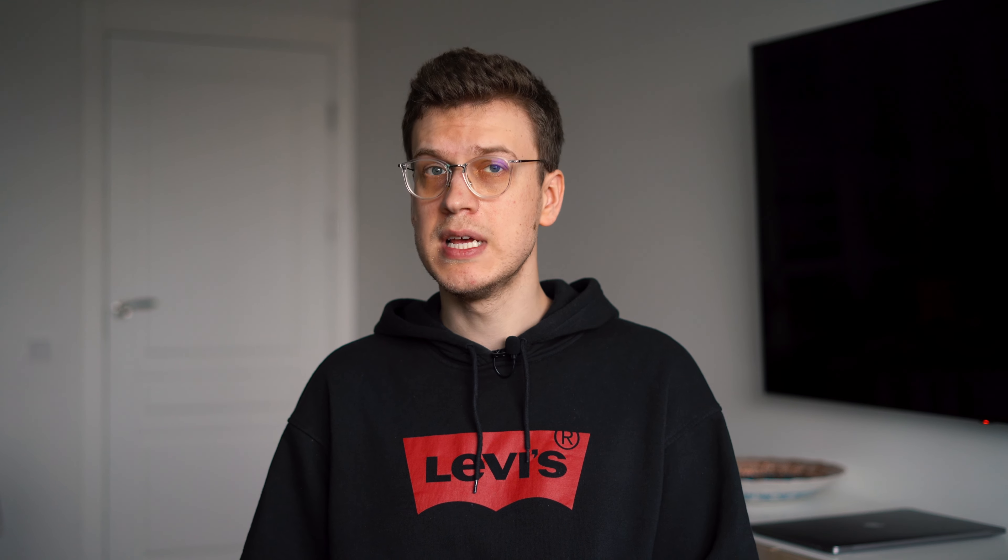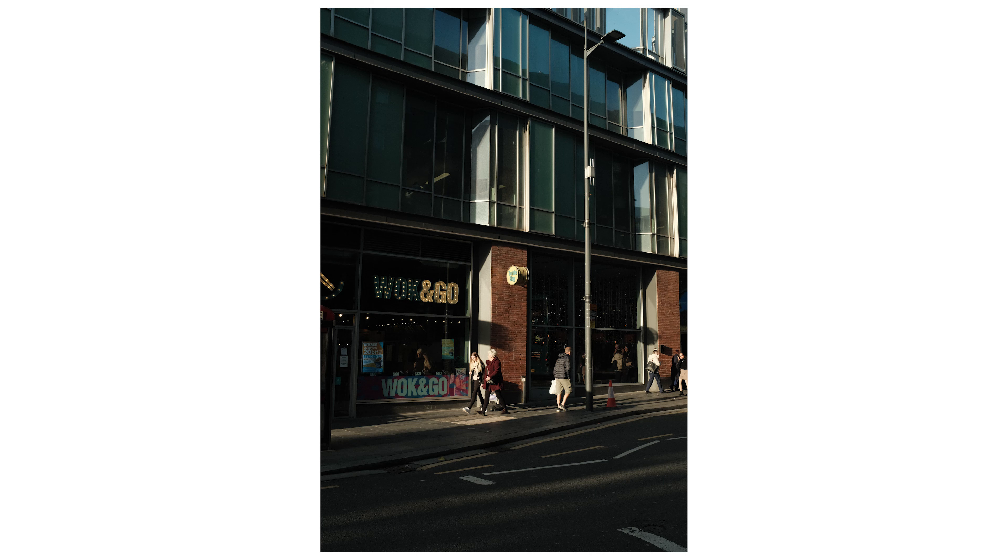If you enjoyed this video, please give it a like or leave a comment. Let me know what you think about my captured moments from Liverpool and whether you'd like to see pictures from the rest of the trip in other cities. And don't forget to subscribe so you don't miss my future videos. Have a nice day and keep shooting!